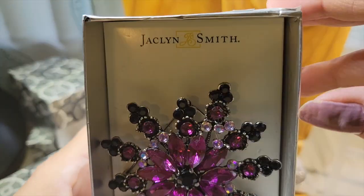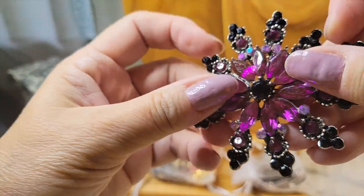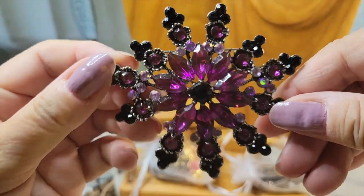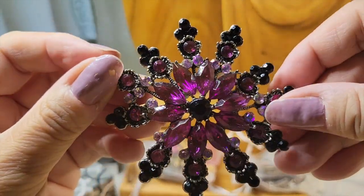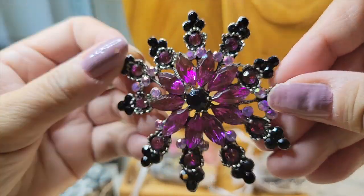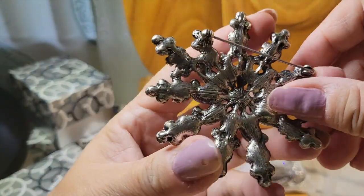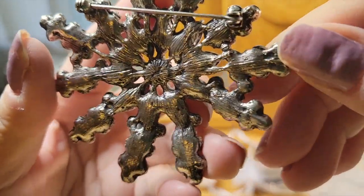So you see Jacqueline Smith. This is a really cool pin. It's all different shades of purple, lavender, fuchsia, rhinestones — wonderful, sparkly — and this antique gold tone metal.